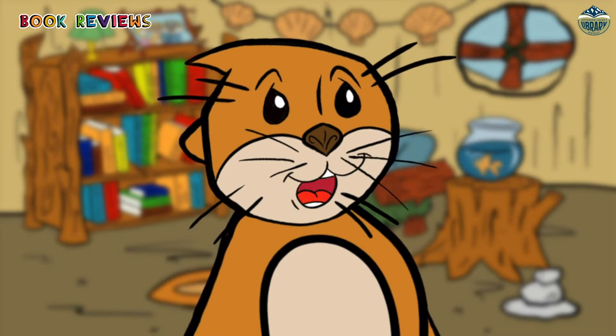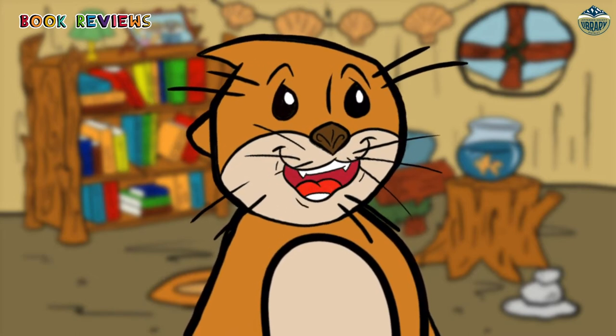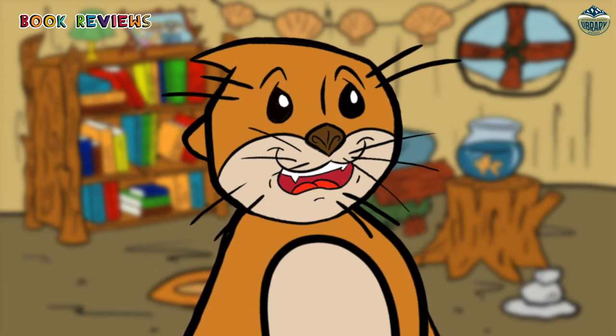Hi! I'm Ollie! It's going to be St. Patrick's Day soon and there is a board book at the Jefferson County Library called The Five Little Leprechauns by Jeffrey Burton.